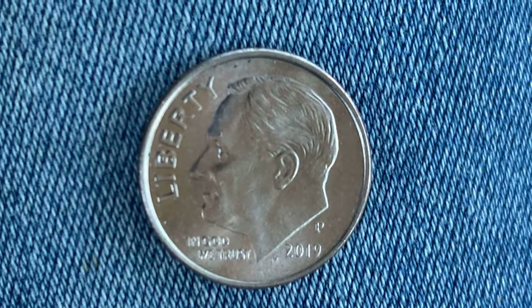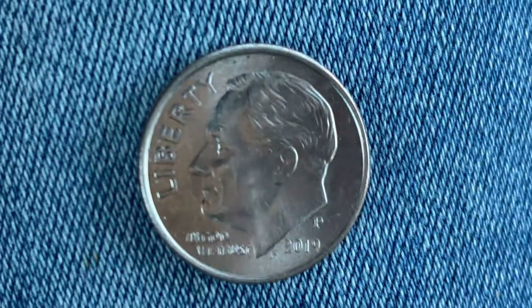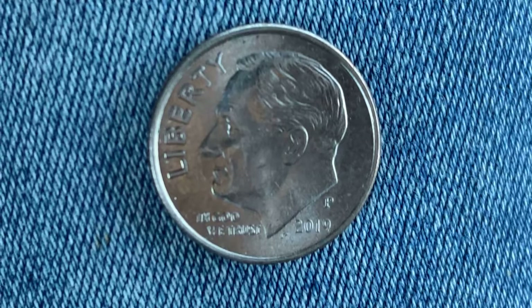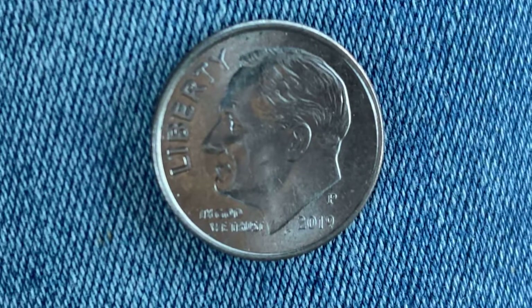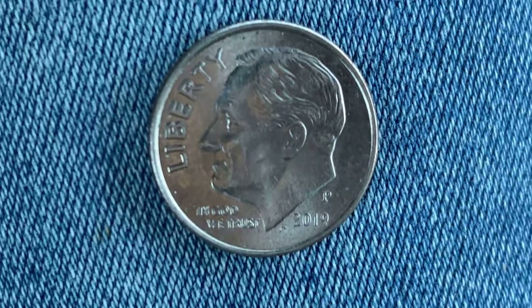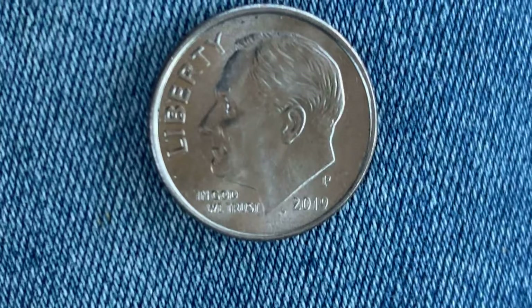This is a clad composition coin composed of 91.67% copper and 8.33% nickel. The diameter is 17.9 millimeters and the weight is 2.27 grams. Looking at the front — the obverse, or heads — we see Roosevelt in the center facing left, with 'Liberty,' 'In God We Trust,' and the mint mark P located just above the vintage year of 2019.